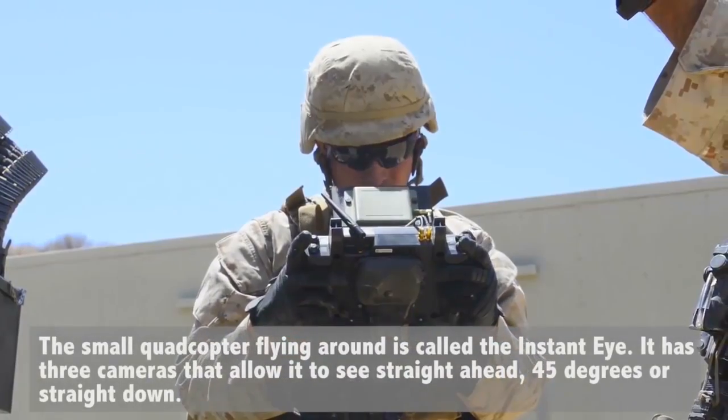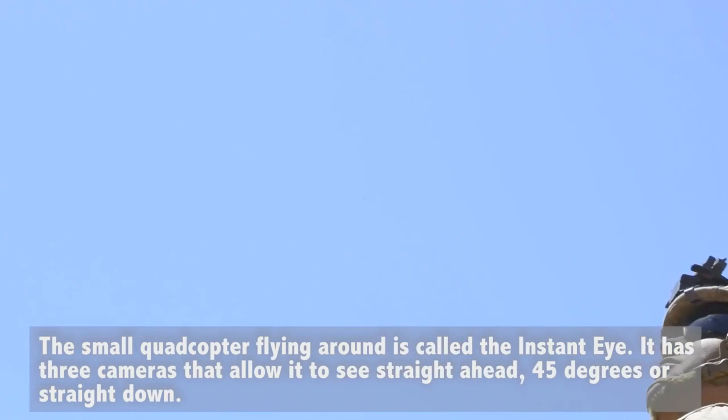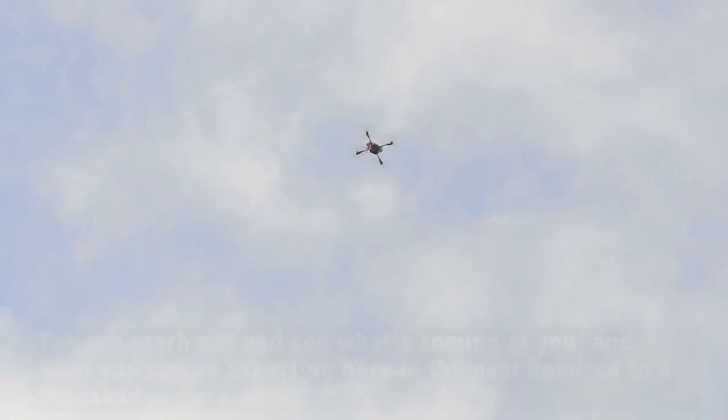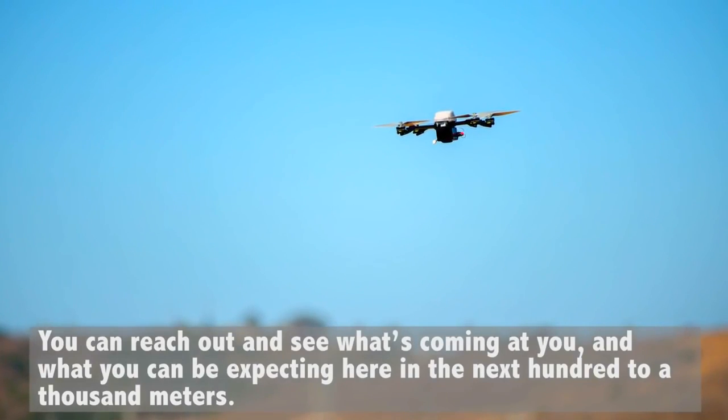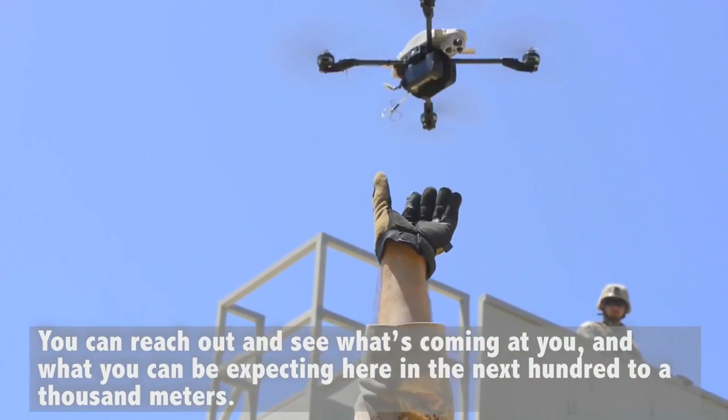The small quadcopter that had been flying around is called the Instant Eye. It has three cameras that allow it to see straight ahead, at 45 degrees, or straight down. You can reach out and see what's coming at you and what you can expect in the next thousand meters.